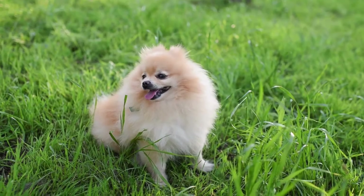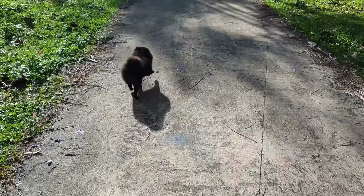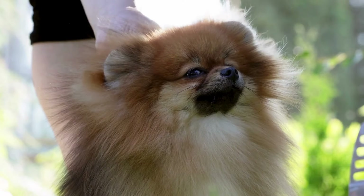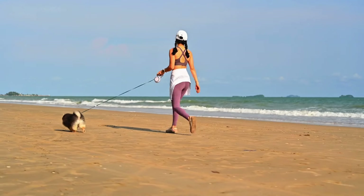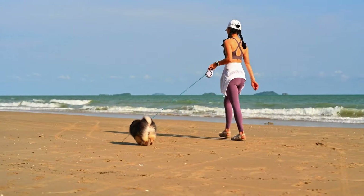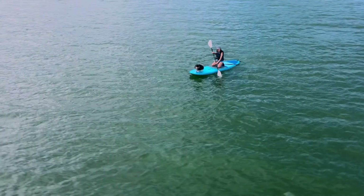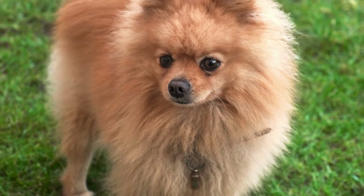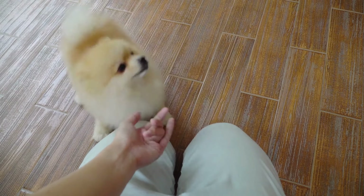Research local vets: before you travel, research veterinary clinics in the area where you'll be staying. Note their contact information and emergency hours so you'll know where to go in case your Pomeranian needs medical attention. Having these resources on hand can make a significant difference in how quickly and effectively you can respond in an emergency. It's also a good idea to familiarize yourself with common pet emergencies and basic first aid procedures, as this knowledge can help you provide immediate care until you can reach a veterinarian.